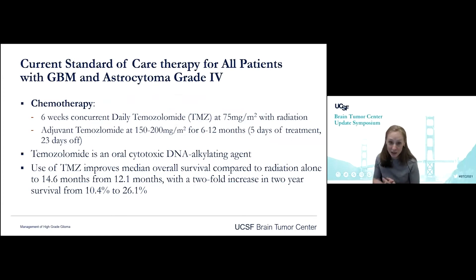Today I'm just focusing on the chemotherapy part, which is quite standard. We follow the Stupp protocol: six weeks of concurrent daily temozolomide at 75 mg/m² with radiation, seven days a week — they don't get the breaks for the weekend like the radiation team does. This is followed by adjuvant temozolomide at double the dose, 150 to 200 mg/m², for six to twelve months, in five-days-on, 23-days-off cycles. Temozolomide is an oral cytotoxic DNA alkylating agent.